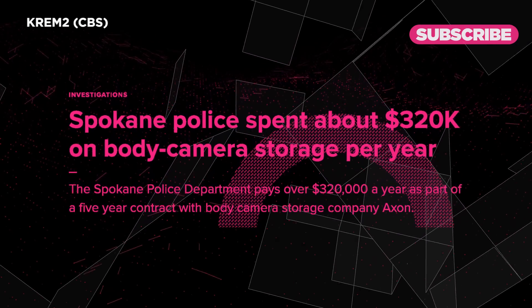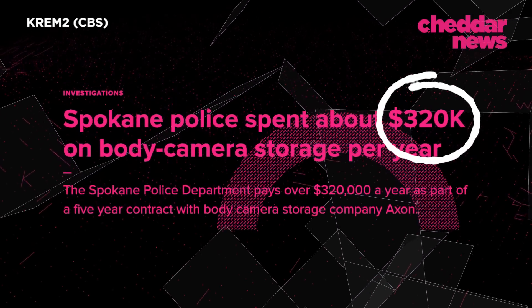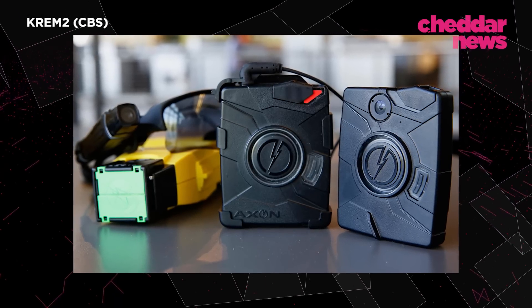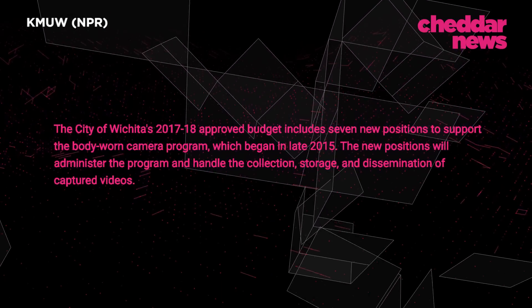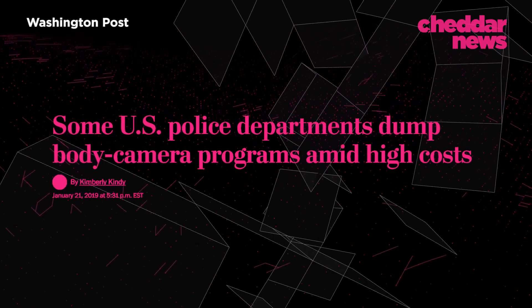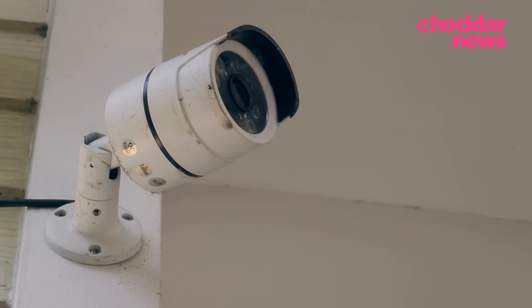Back in 2019, the Spokane Police Department said they spend around $321,000 on body camera storage per year, part of a five-year deal. In 2016, the Wichita, Kansas Police Department gave up their air division to fund body camera programs. So if the government is struggling to pay for footage storage costs, imagine the toll it takes on small businesses — it's no wonder many owners choose to record in lower quality.